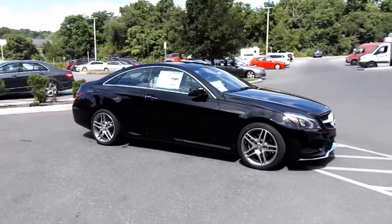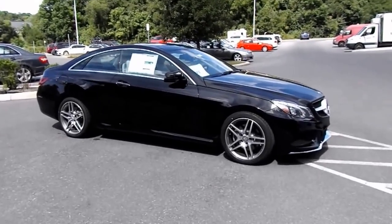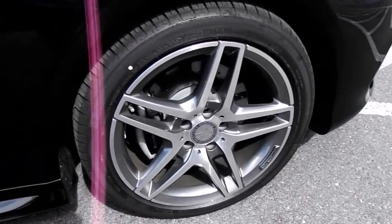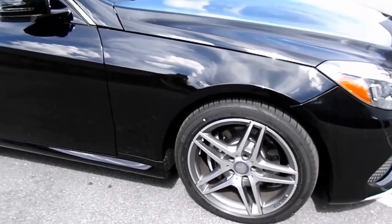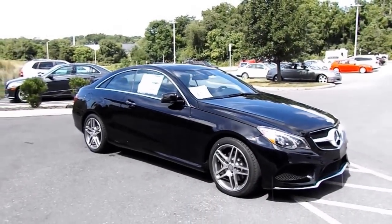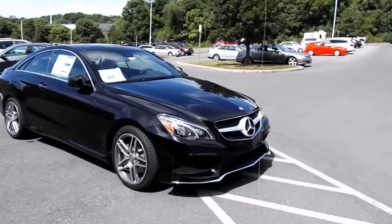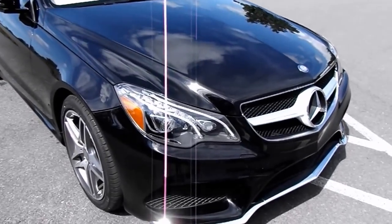This one has a black exterior, LED turn signals on the mirrors, and alloy rims. Tire sizes are 235/40R18s. Of course, it has remote keyless entry and LED headlights.